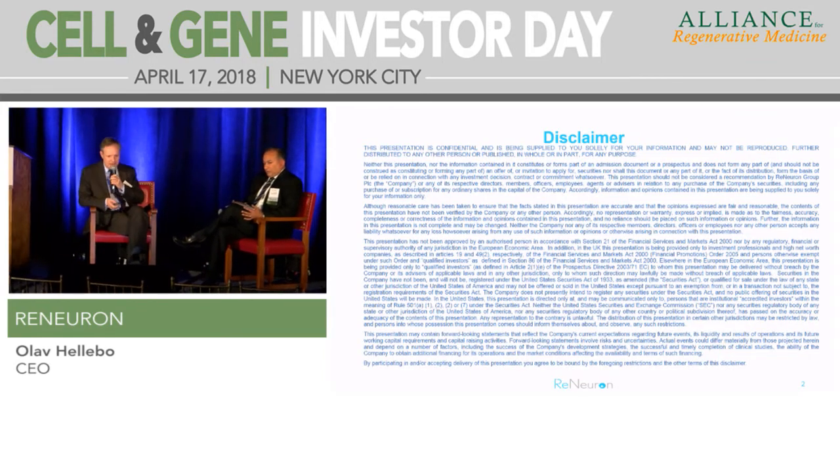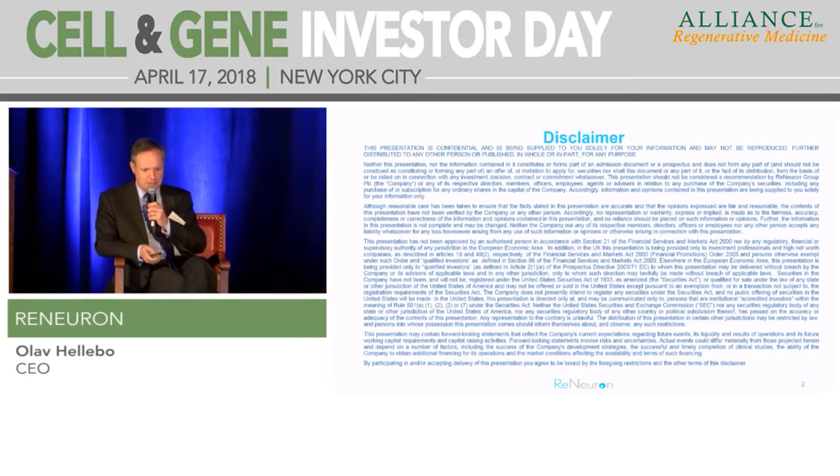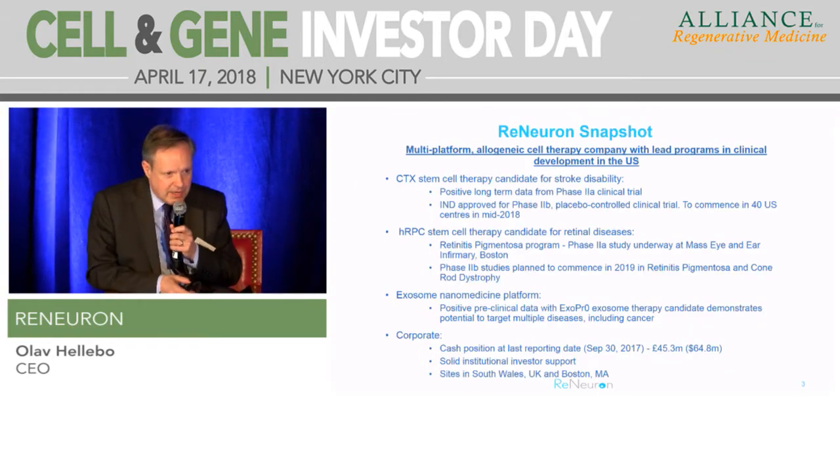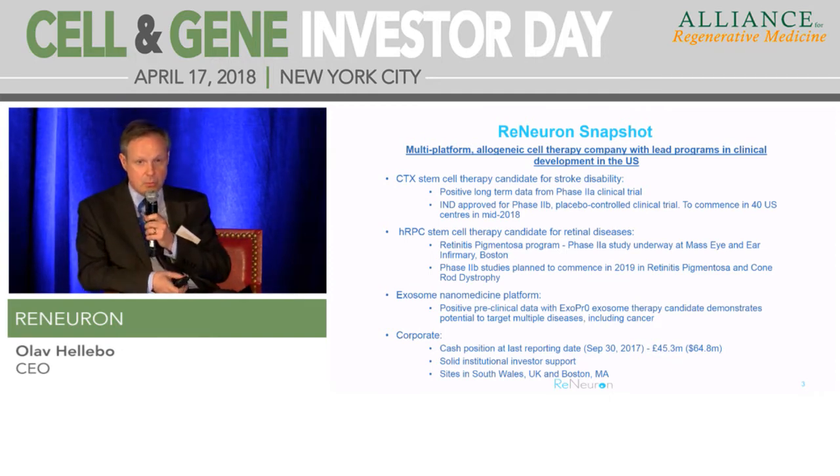We're a public company in the UK, so here's our disclaimer statement. And here's a slide that really just encapsulates the business on one slide, hopefully.